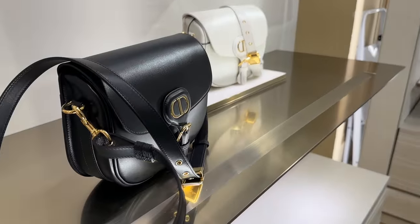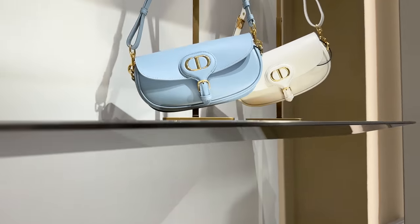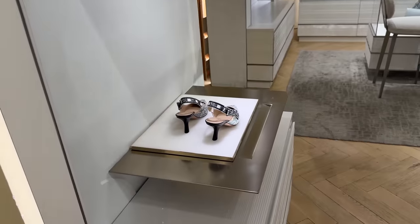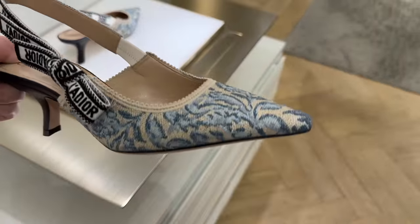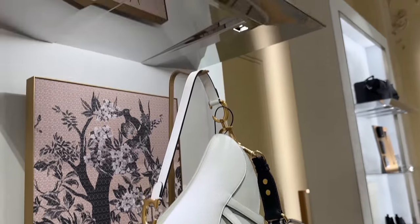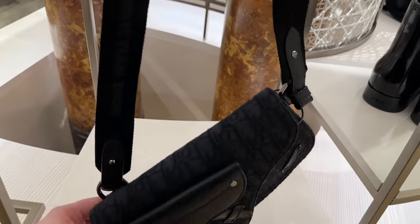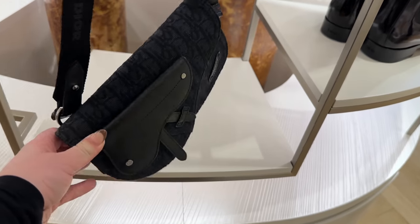We've got the Bobby bag over here — white blue is beautiful — and then we've got this saddle bag, and up here a great little tote bag, it's beautiful. There are also a lot of great men's pieces which are very new to me. They're not necessarily new, but I think they're very cool.